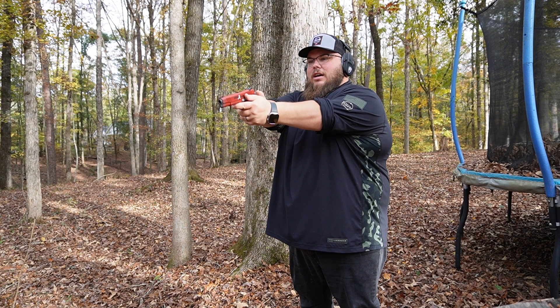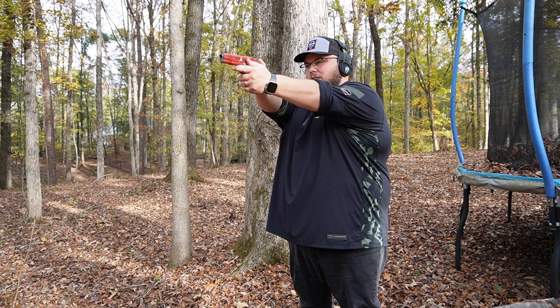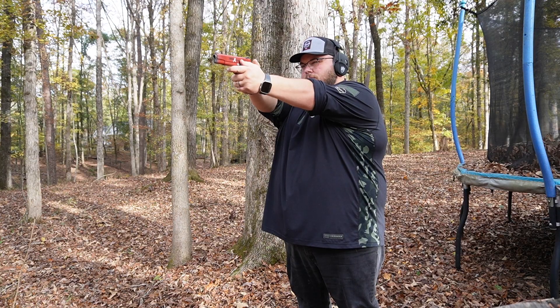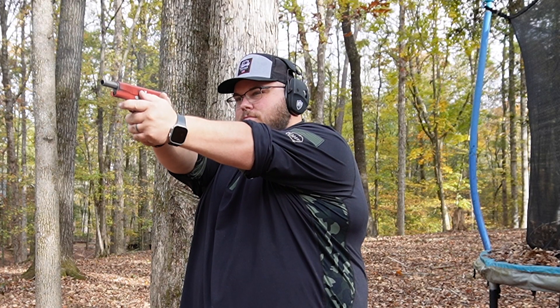Let's take it out to the 60-yard line and see if I can — how am I missing?